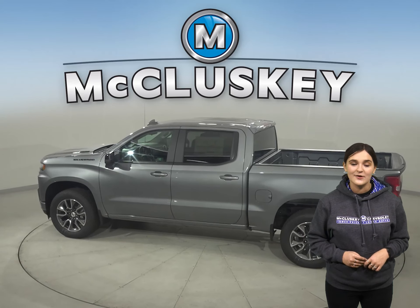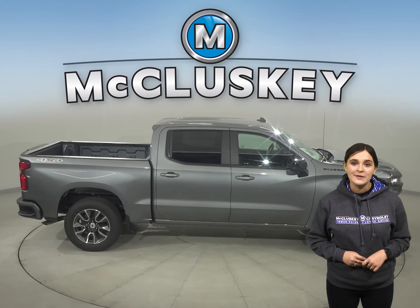With more camera views than the Sierra, the Chevrolet Silverado helps make your towing job easier from start to finish — from hitching to driving to parking — and can help improve your ability to move your loads and gives you the confidence to pull ahead.